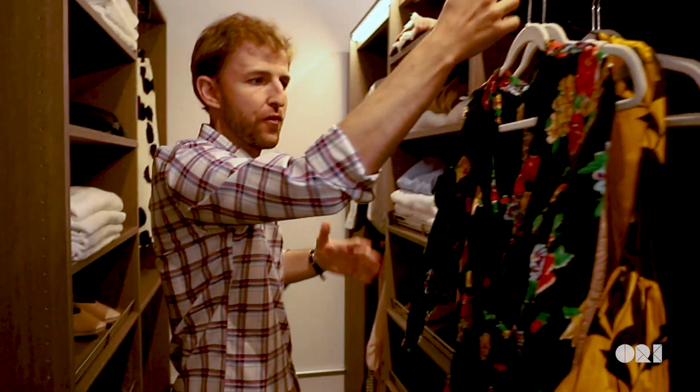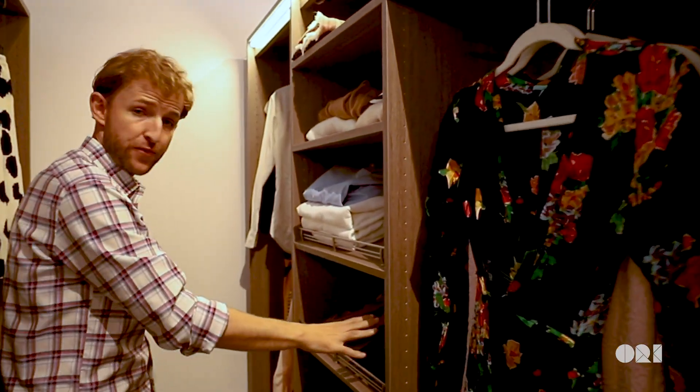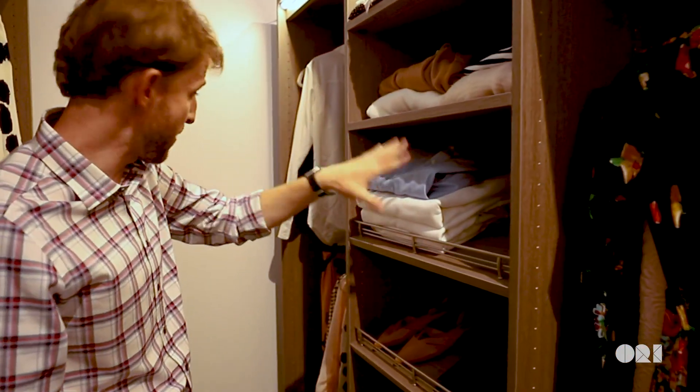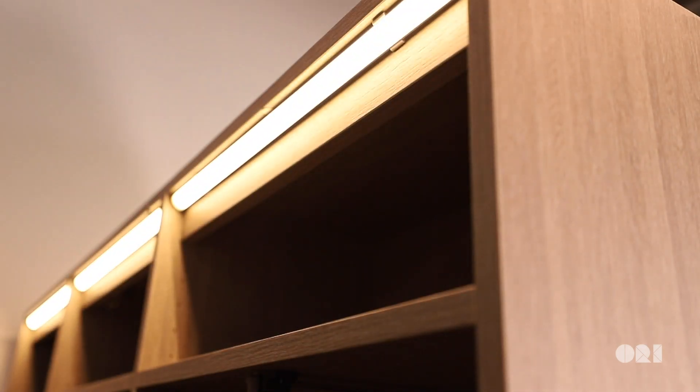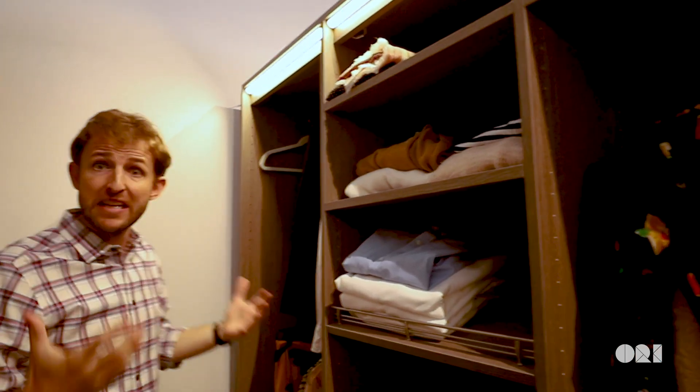You have all kinds of hangers for long dresses or short dresses, space for shoes, space for jumpers. One thing that is very interesting is that we integrate LED lighting so that you can actually create this feeling of a truly amazing walk-in closet.